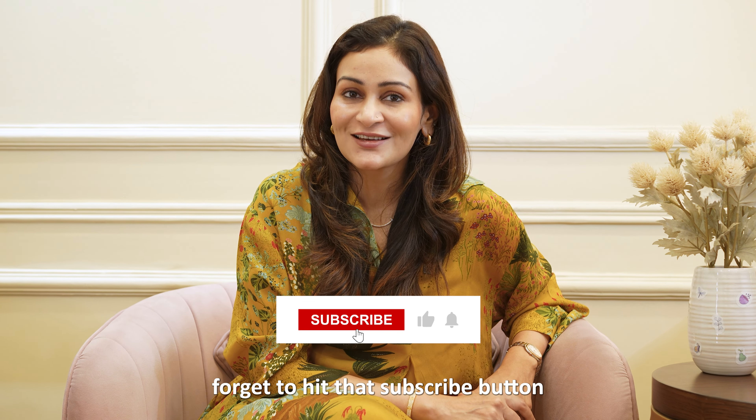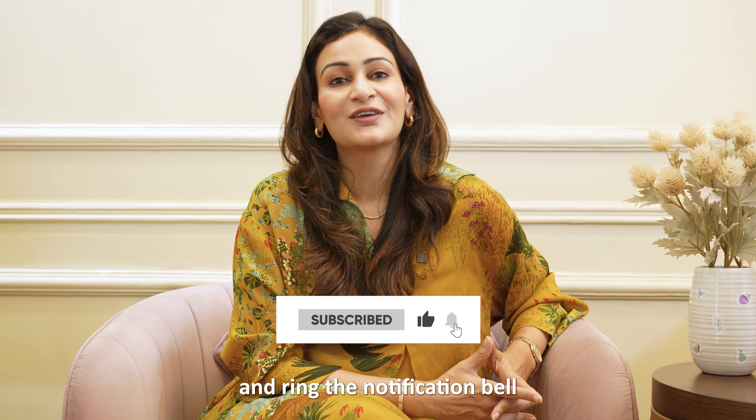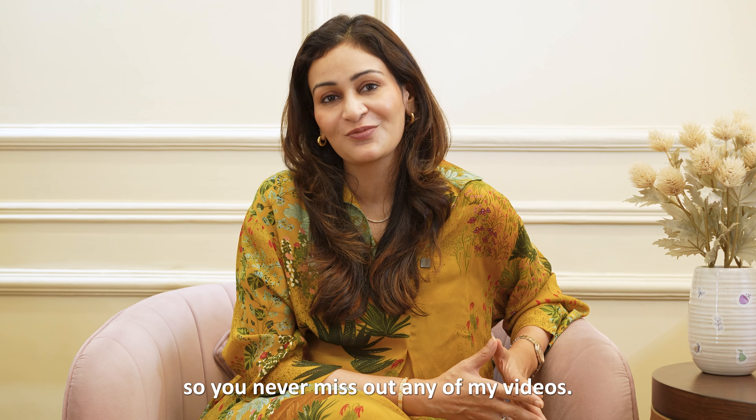But before I begin, don't forget to hit that subscribe button and ring the notification bell so you never miss out on any of my videos.